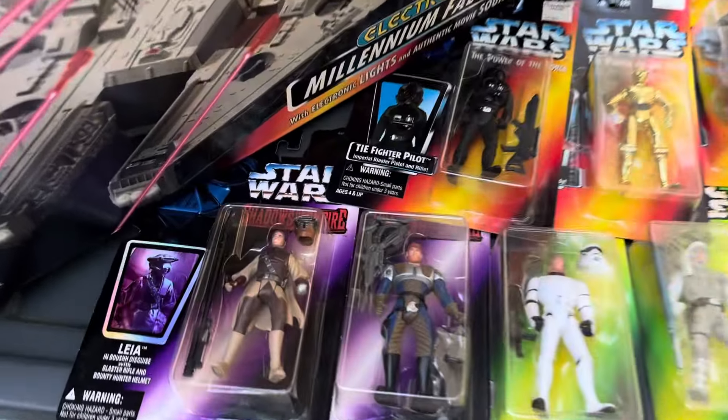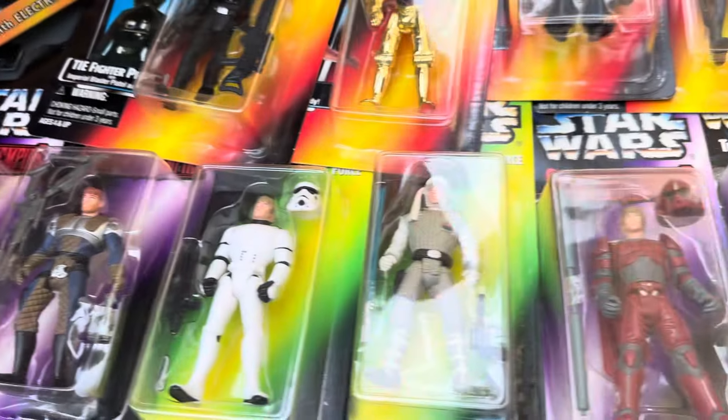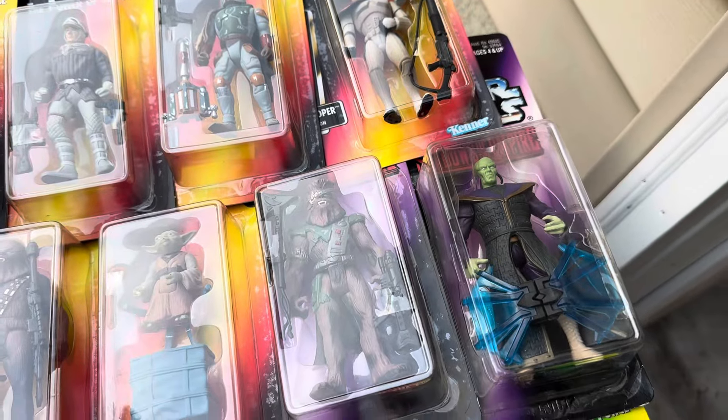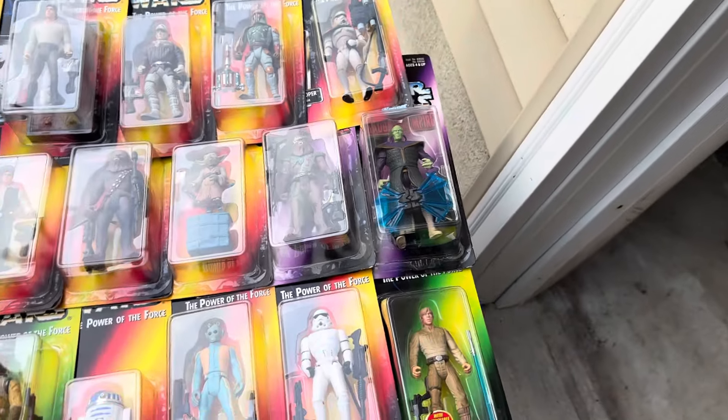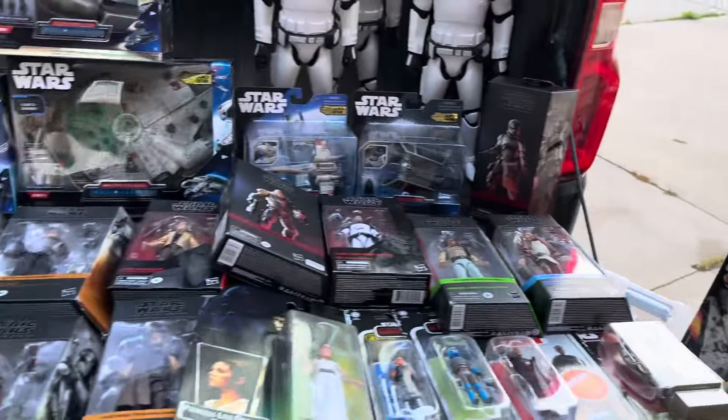And then over here, some of the 90s re-releases. These ones always crack me up because everybody looks so buff. Looks like Luke has been hitting the gym pretty hardcore. Just a bunch of fun ones here that we'll work on getting out to some of the other collectors out there.